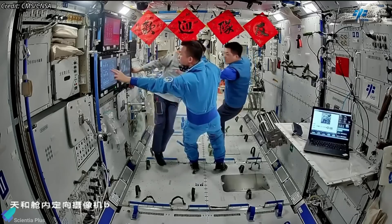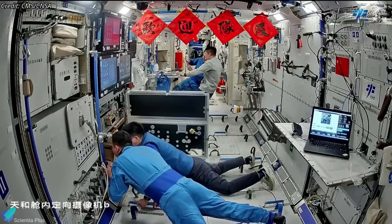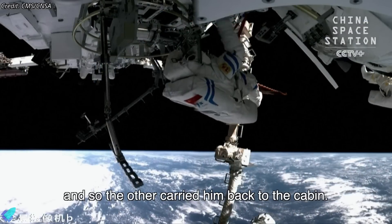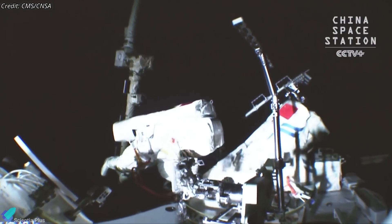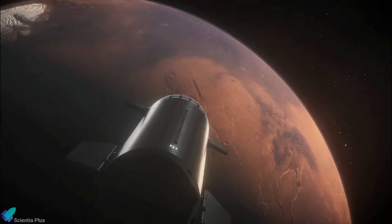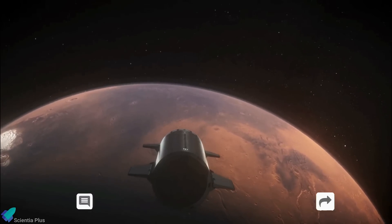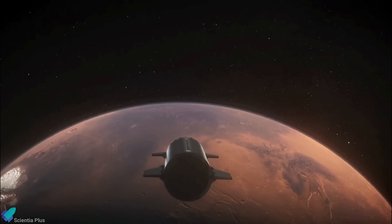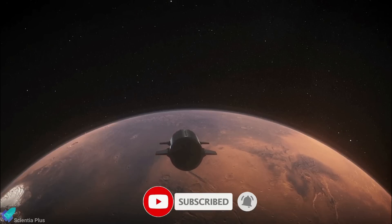The Shenzhou-19 crew is scheduled to remain aboard Tiangong until April next year. During this period, they plan to conduct several more spacewalks aimed at enhancing the station's capabilities and performing further upgrades. Thank you for tuning in for the latest science news and Starship updates. If you enjoyed this video, please hit the like button, leave a comment, and share it with your friends. Don't forget to subscribe to the channel and turn on notifications so you never miss an episode.